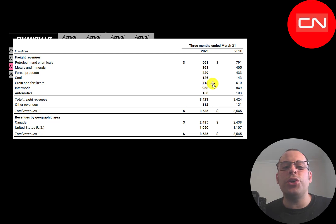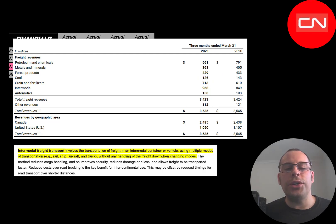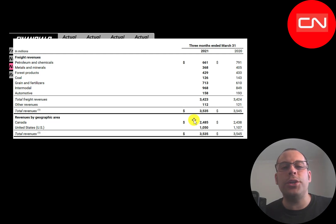They received over 700 million dollars of revenue from delivering grain and fertilizer, 660 million from petroleum and chemicals. Their largest segment is intermodal at 968 million. Intermodal is a more efficient shipping method — it's when a rail car brings products to a plane, or when a ship brings products to a rail car, using different modes of transportation. About 72 percent of their revenue comes from Canada, the rest from the United States.